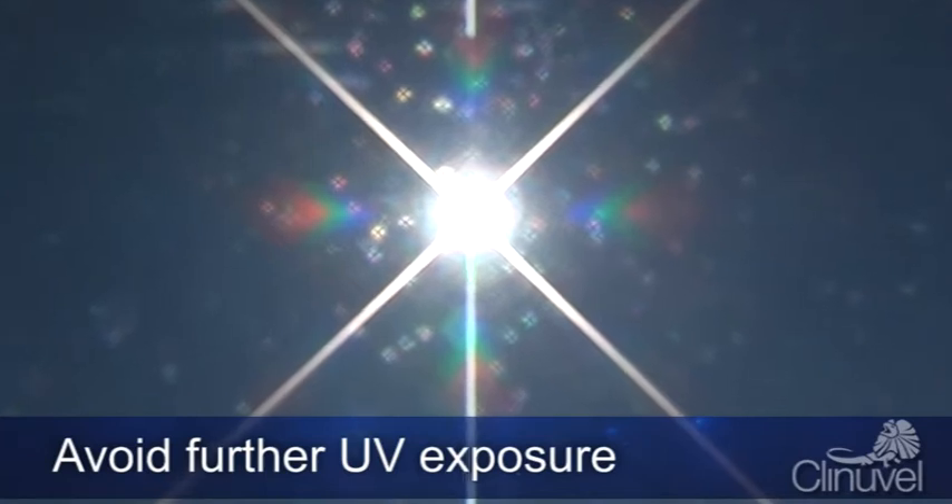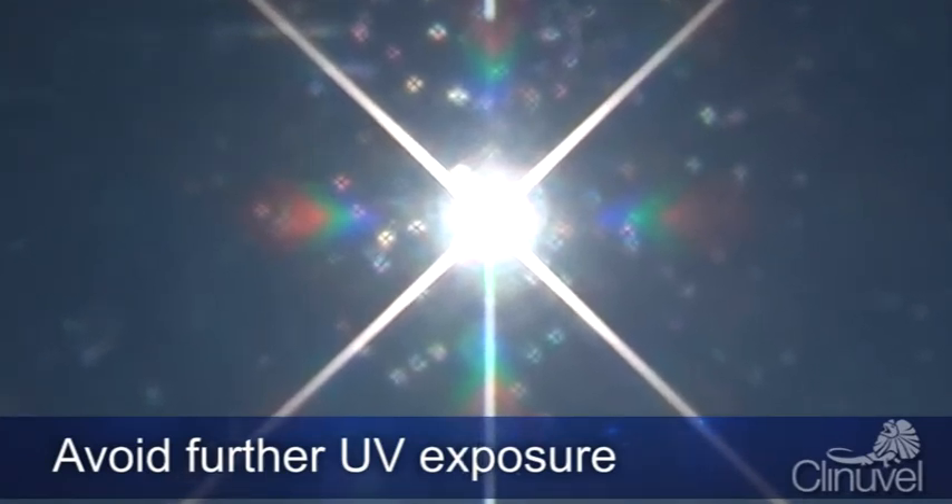Stay out of the sun until your sunburn heals. Additional exposure will only make it worse.